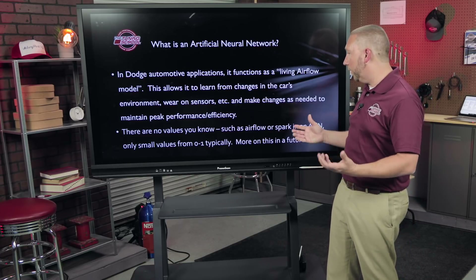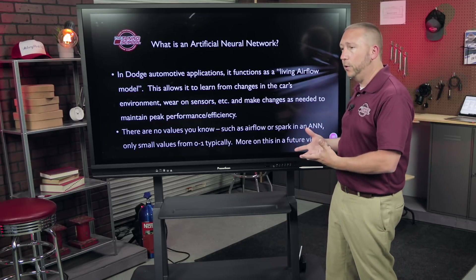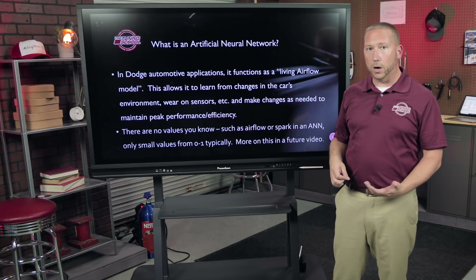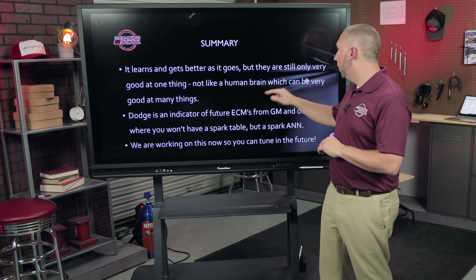Here's the problem for tuners: if a customer brings in a supercharged vehicle — and in the future it might be a supercharged GM — the airflow values are gone. You can't simply say 'I have more airflow, so I want more fuel.' And they're replacing things like spark too — you won't have a spark table in the future. Instead you'll have a spark artificial neural network, and that's extremely difficult because you don't have traditional spark values anymore. You're going to have numbers from zero to one representing weights and biases.